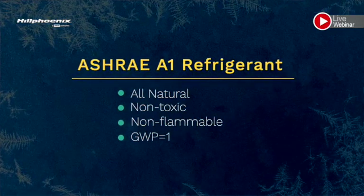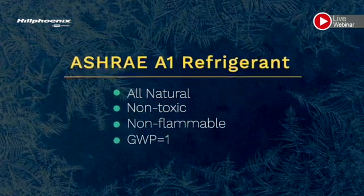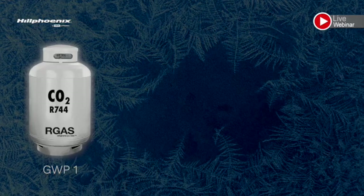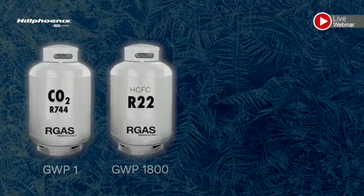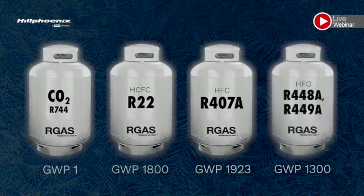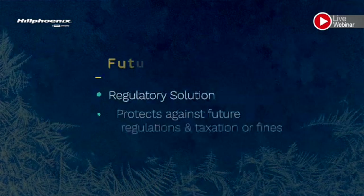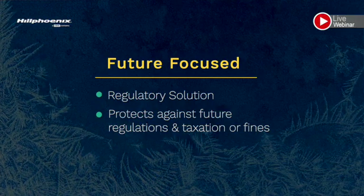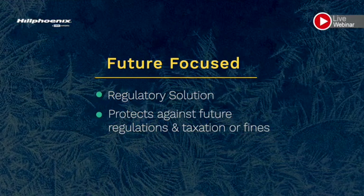So you might ask yourself, why is CO2 a natural refrigerant? Well, it's been around for years and is an ASHRAE classified A1 refrigerant. It's all natural, non-toxic, and non-flammable, with a global warming potential, or GWP for short, of 1. Compared to other hydrofluorocarbons such as R22 that has a GWP of 1800, R407 with a GWP of 1923, or even HFO blends such as R448 and R449 with a GWP just under 1300, CO2 is a future-focused solution for regulatory compliance and will protect you against future legislation or any impacts of possible taxation or costly fines.